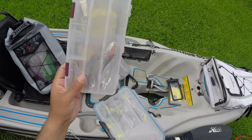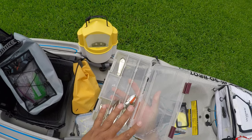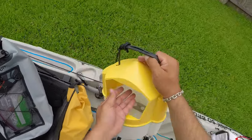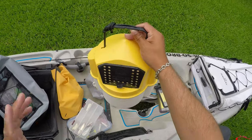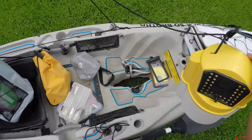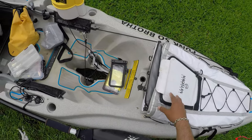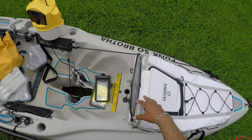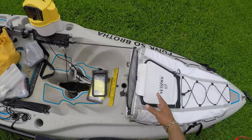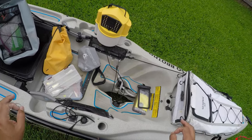If you're fishing with live bait, I typically just use a small float bait container attached to the opposite side of my anchor trolley. For drinks and fish, I can use a fish bag or cooler — put drinks in a gallon zip bag on ice in the same storage area as the fish. Storage and dry bags are key for me.